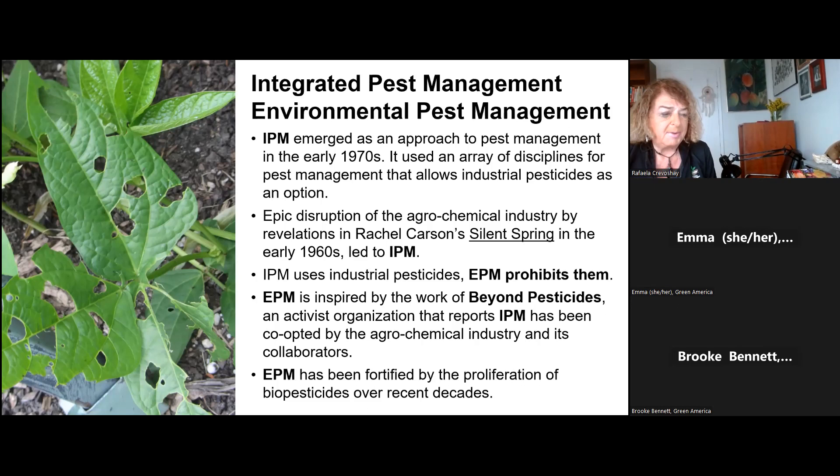EPM has been fortified by the proliferation of biopesticides in recent times, and I'll talk about those in a minute.